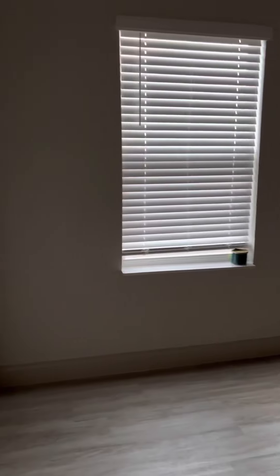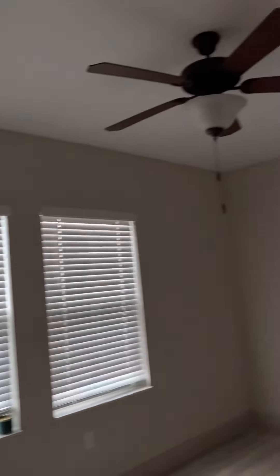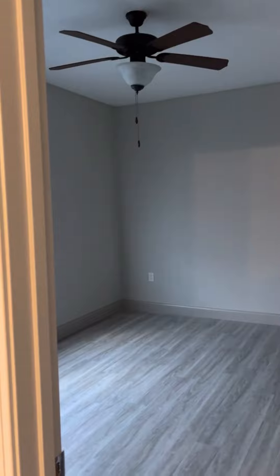From there, you can come into the bedroom. And this is the bedroom — it's a pretty nice size. Let me back out of it a little bit so you can see a little bit more in detail.